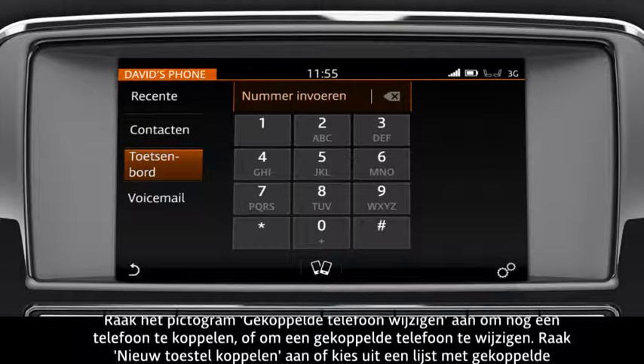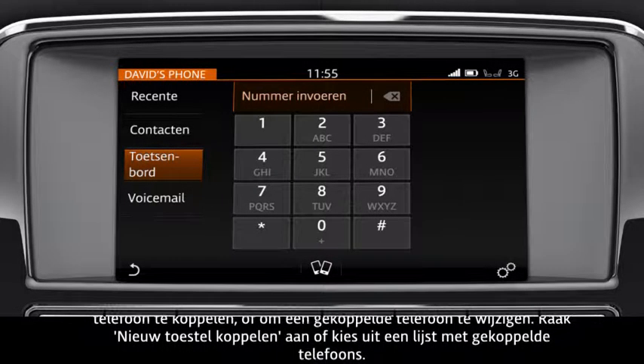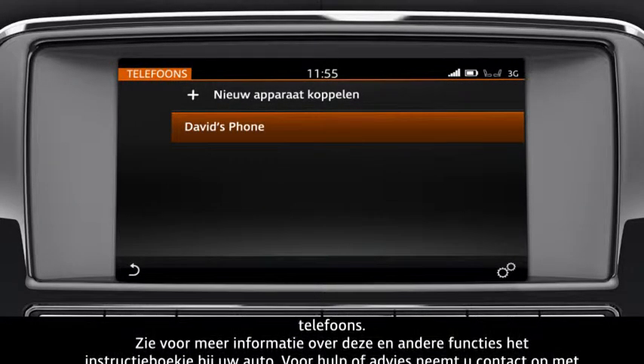To pair an additional phone, or to change to another paired phone, touch the Change paired phone icon. Touch Pair a new device, or select from the list of paired phones.